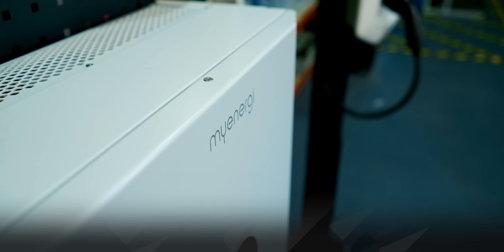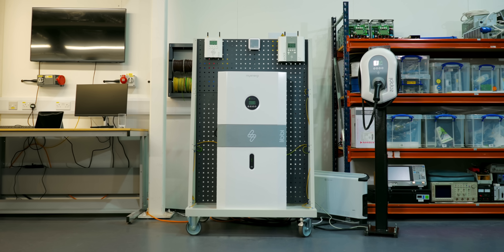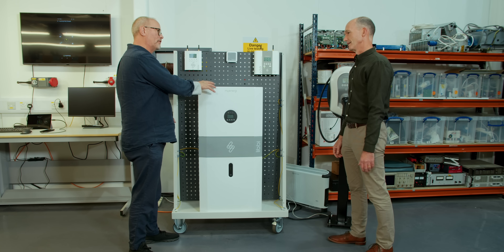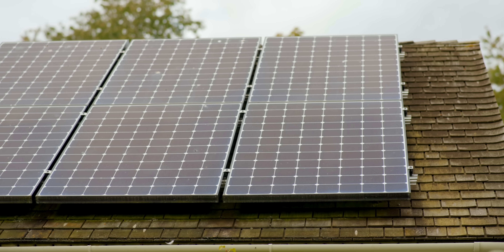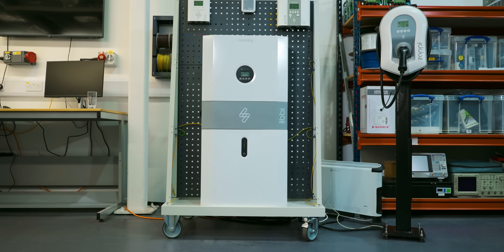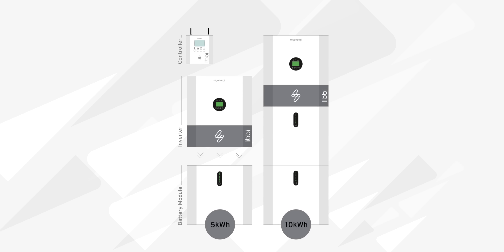People have been asking for a battery product from myenergi for a long time, and volumes are expected to ramp up throughout the start of 2023. The bit on top is the inverter; the bit on the bottom is the battery. These are modular, so you can expand the system with more batteries — up to four in total — but you only need one inverter. It's a hybrid inverter, so it connects the DC batteries to your AC system, and if you have PV panels they can connect into this as well, rather than needing a separate inverter. The capacity per battery unit is just over five kilowatt hours — 5.12 kWh — giving a maximum of around 20 kWh with four units.